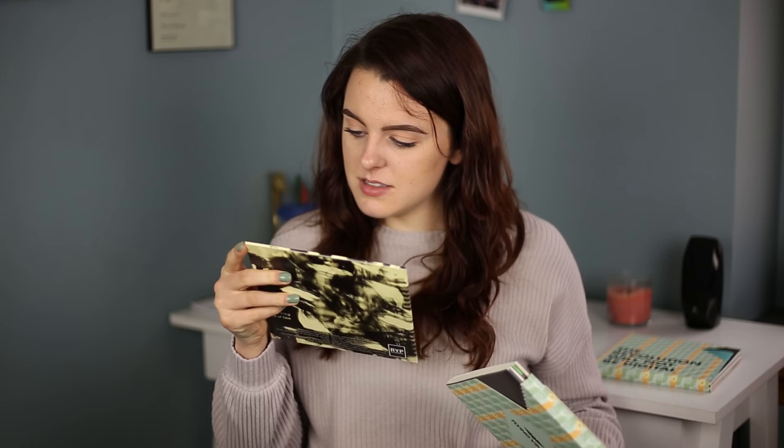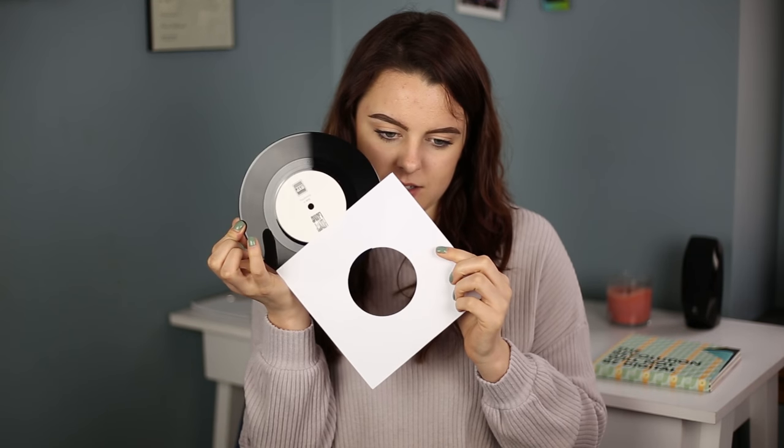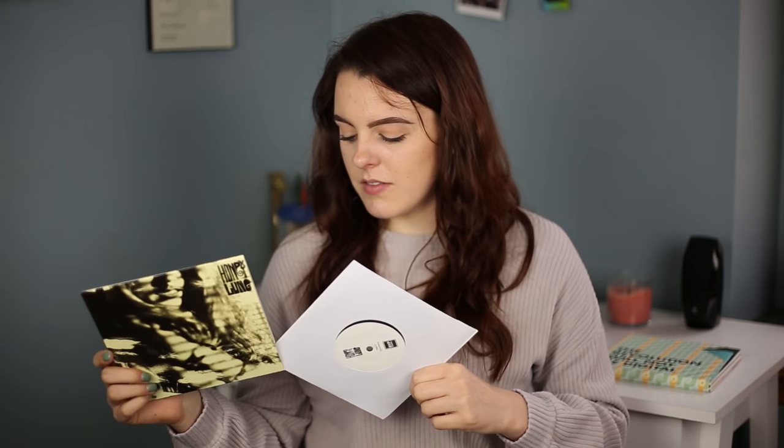Moving on to February's box. The first one I'm pulling out is Honey Lung — very grungy-looking album art. The songs are 'Something' and 'End of Time,' pressed on standard black. I love the font they used, it's kind of hippie-looking. This is for fans of Smashing Pumpkins — the fuzzy guitar line is reminiscent of air guitaring in your bedroom. We're gonna listen to 'Something.'